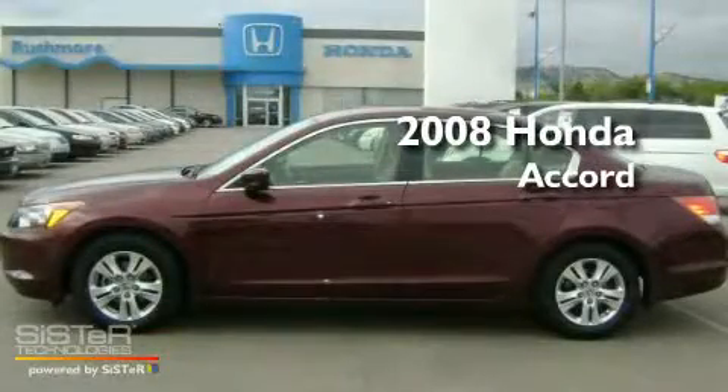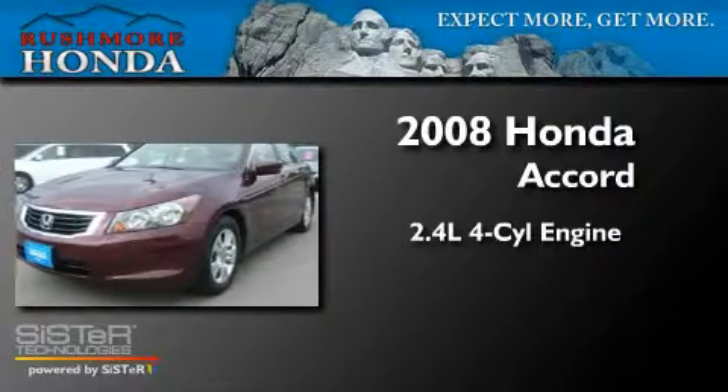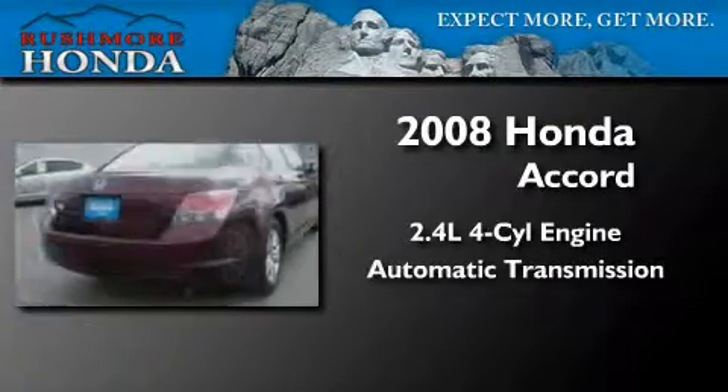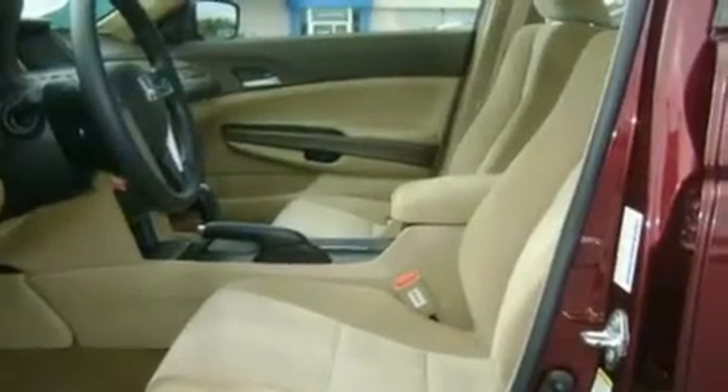This is a 2008 Honda Accord. It features a 2.4-liter, four-cylinder engine and an automatic transmission. Its top features include a power driver's seat and air conditioning with automatic climate control.